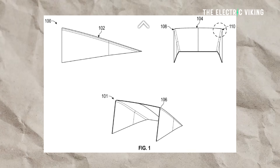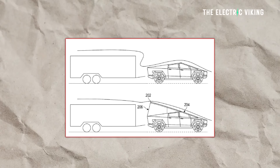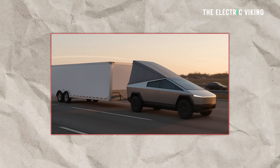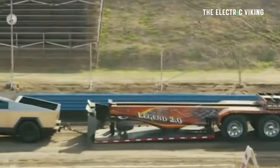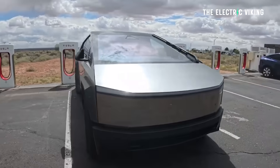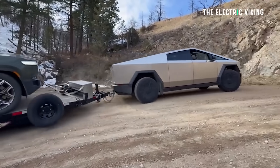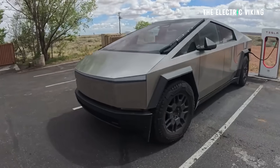Tesla has applied for what looks like a ridiculous patent that actually makes a lot of sense. In fact, it's so bizarre, but it's so logical. This new patent will make towing much more efficient, and this would mean the Cybertruck would be the most efficient towing vehicle probably ever. Much of the design of the Cybertruck is because of Tesla's decision to use stainless steel panels, but they've managed to improve the drag coefficient, particularly for towing. The Cybertruck has a much better drag coefficient than other pickup trucks because it doesn't look like a brick at the front.